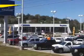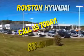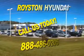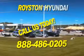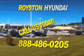See us at Royston Hyundai today. At Royston Hyundai, we know that you have high expectations, and as a car dealer, we enjoy the challenge of meeting and exceeding those standards each and every time. Allow us to demonstrate our commitment to excellence. Our helpful staff is always available to answer any question you may have about purchasing a new or used car at 888-486-0205. We look forward to the opportunity of working with you.